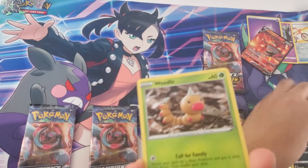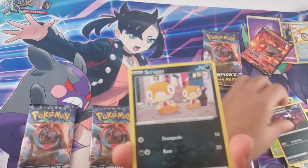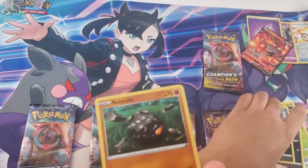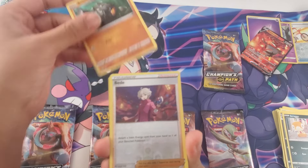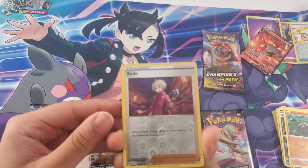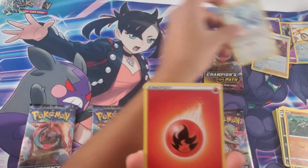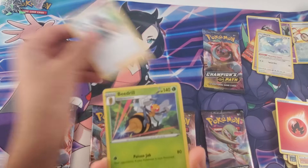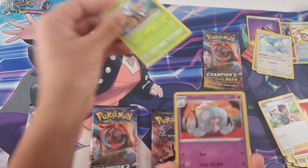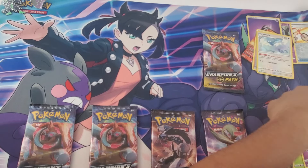Pack three — Ekans, Weedle, Linoone, Scrafty. Roly-coly — interesting. Altaria, Fire Energy, Hop, a Beedrill, and a Hattrem.